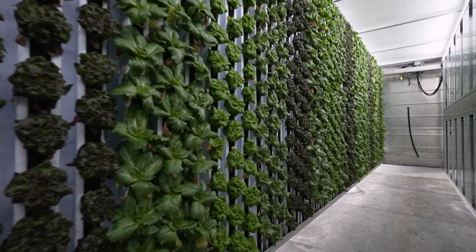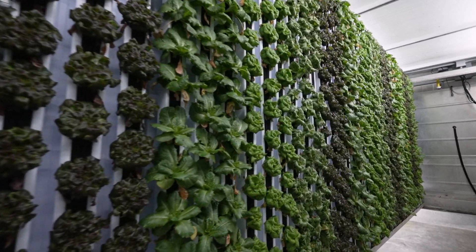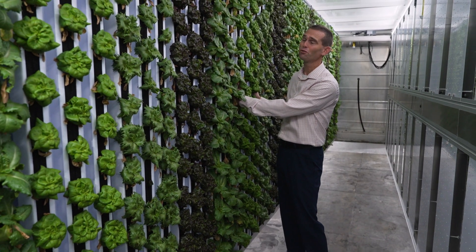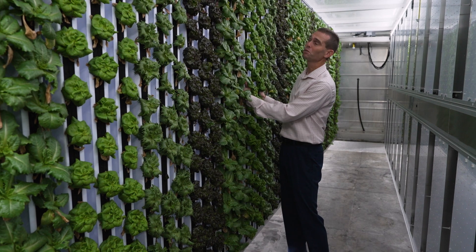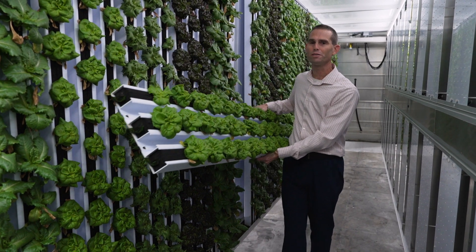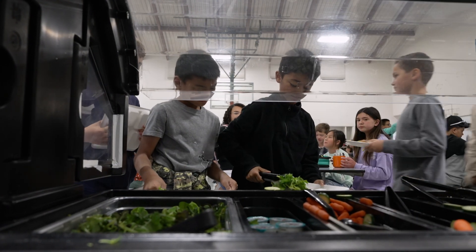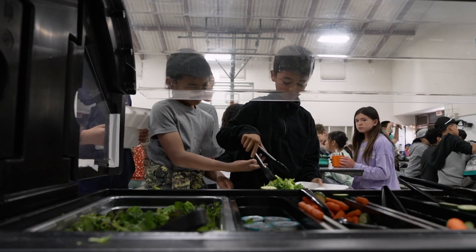Lettuce on this wall is now six weeks old. Morgan Hill students get to enjoy living lettuce right from our walls. We take the lettuce from the wall, and unlike conventional farming where you have to bend over, we simply lift the panel off the wall and transfer the panel right to our nursery station.